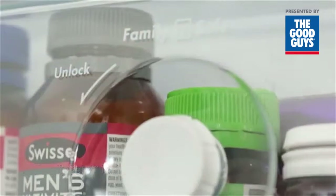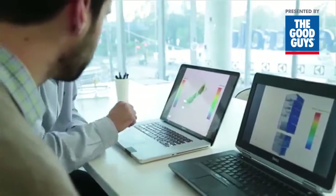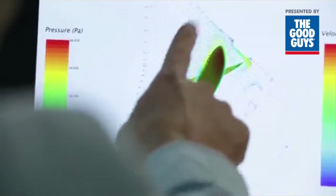The key to keeping food fresh is maintaining the optimum temperature and humidity conditions, so every Westinghouse refrigerator has intelligent multi-flow technology developed using computational fluid dynamics to simulate the airflow.